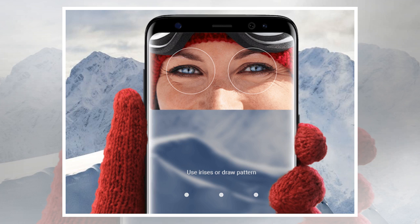The Exynos 9810 is one of the first chips with a Cat.18 LTE modem featuring 6x carrier aggregation and up to 1.2 gigabits per second download and 200 megabits per second upload speeds.